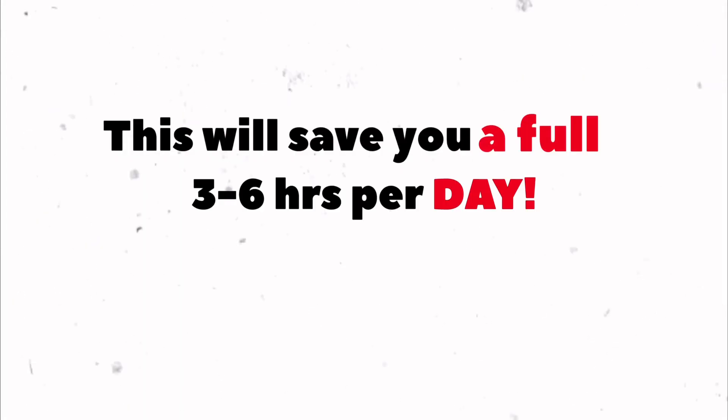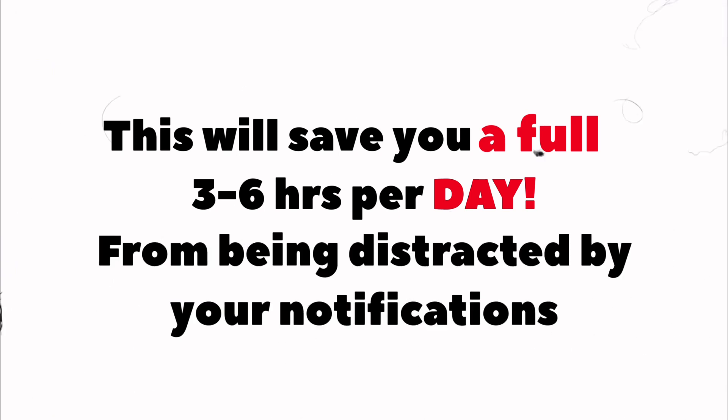This can save you three to six hours per day from being distracted by notifications. This is one of the most important tips — even if you want to use instant gratification apps like Instagram, always use Siri to get there. But you can still get distracted this way if you close your notes and then see your notifications and end up answering them all.